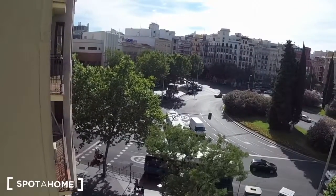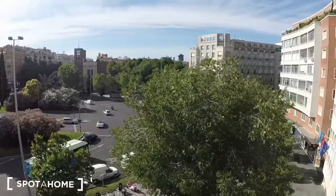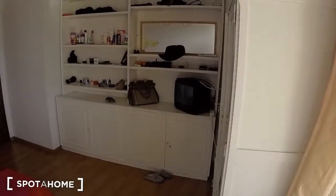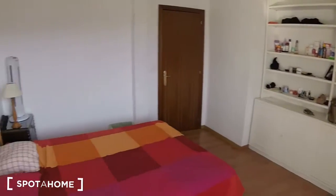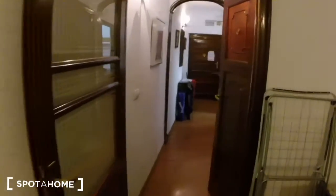The metro is right here too, so you can just go outside and get on the metro. You can check back on the ad to see the other three bedrooms. That's about it — for Spotahome, this is Kelly, and we hope to see you soon. Bye!